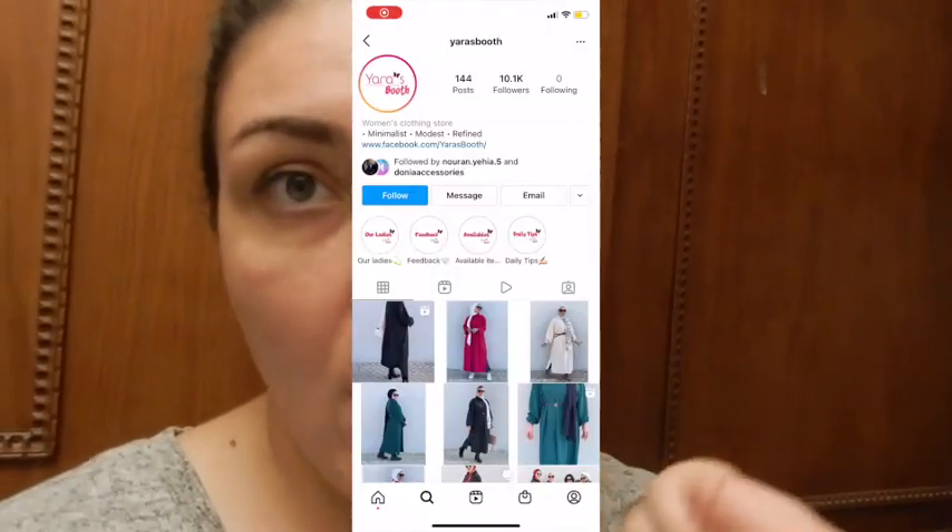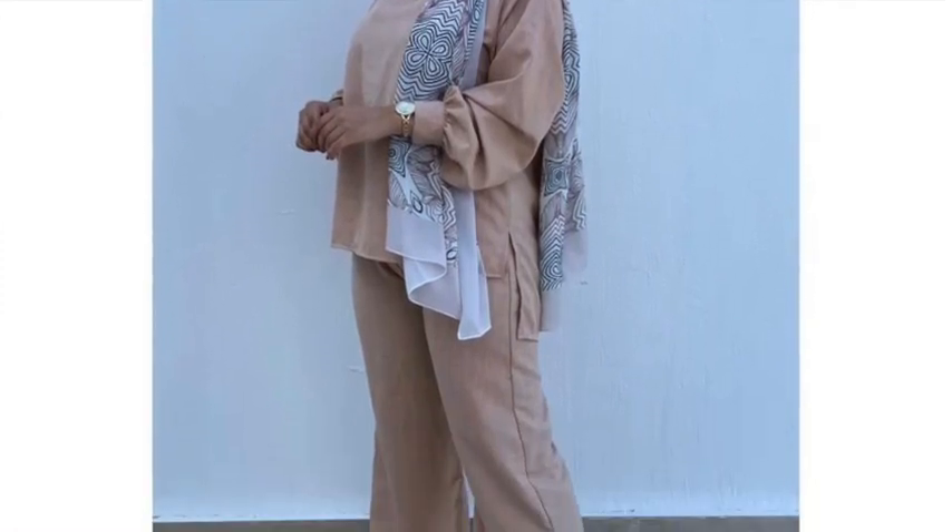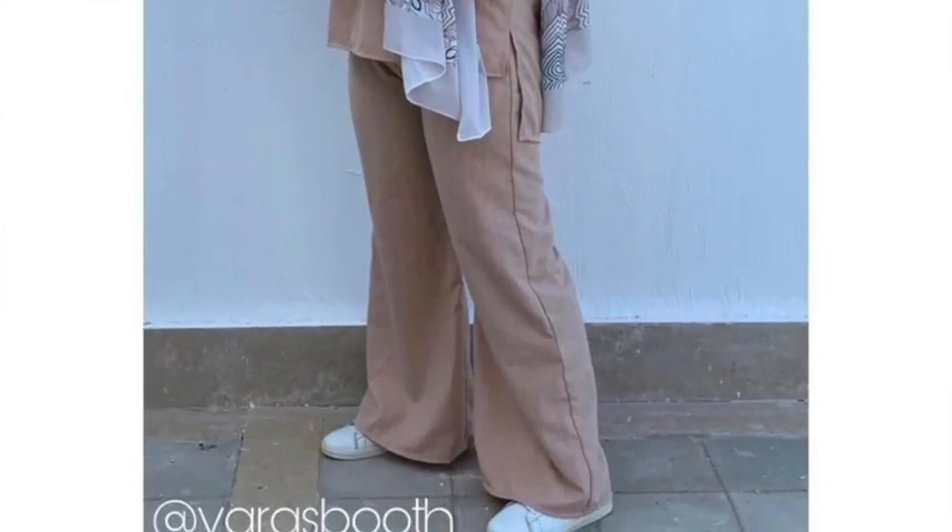So today I am going to review a clothing company that I found on Instagram — I'll pop up their Instagram here — and they are called Yara's Booth. I bought this outfit because I need something that looks professional but at the same time is very comfortable, and I can layer it up as it gets colder here in Egypt.